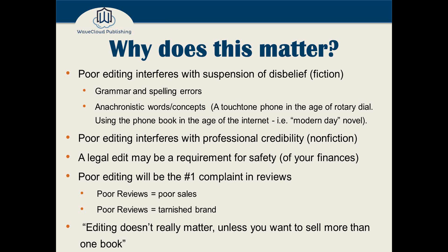For nonfiction, poor editing really interferes with your credibility. It creates a lot of doubt in the reader's mind about how professional you are — how good are you at curing cancer, how good are you as a nutritionist helping people with diet plans, how good are you as a public speaker or business leader?